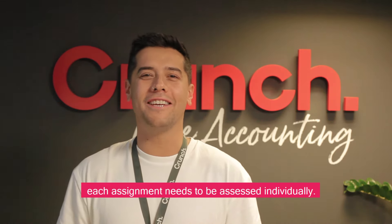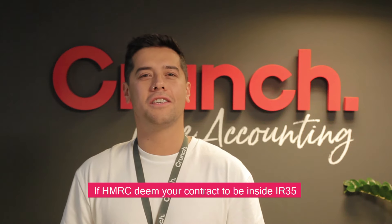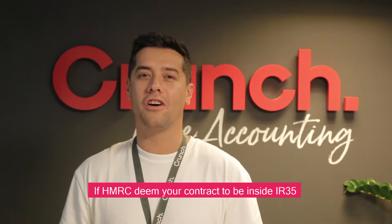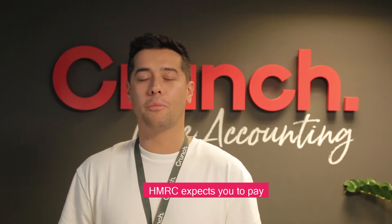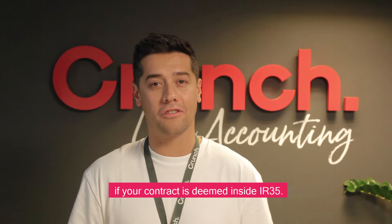It's important to remember that each assignment needs to be assessed individually, and if HMRC deem your contract to be inside of IR35 then the rules will apply. HMRC are going to expect you to pay the correct income tax and national insurance if your contract is deemed inside of IR35.